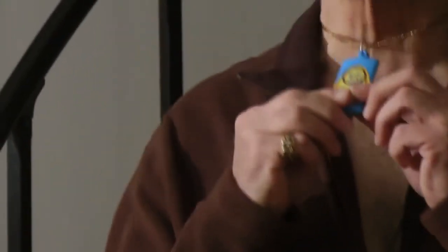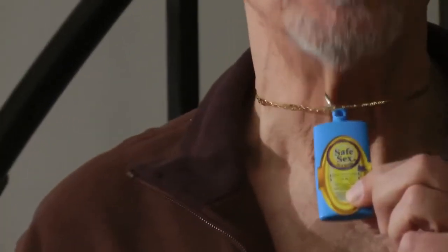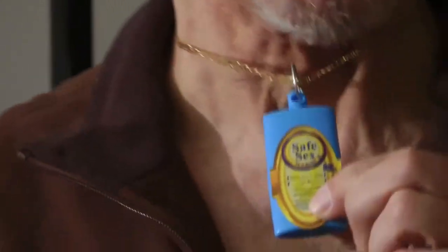Over the summer, I had the liberty to place a Safe Sex in a Bottle on my neck chain. And, take my word for it, it's a real attention grabber, even for an old coot like myself.